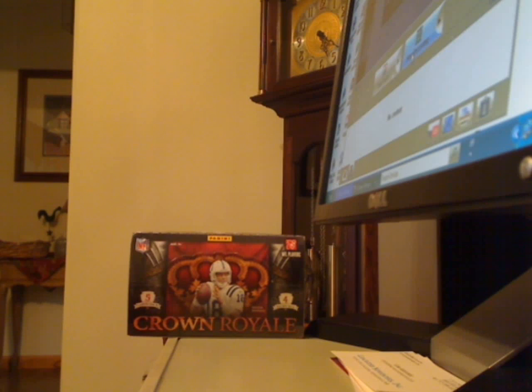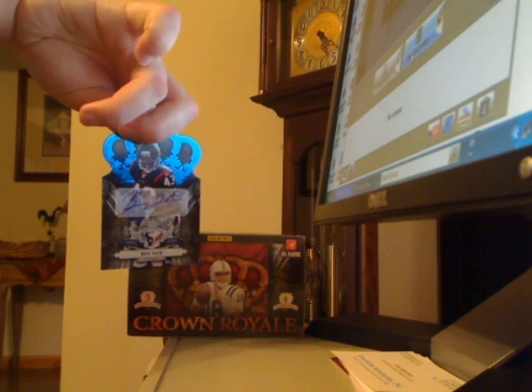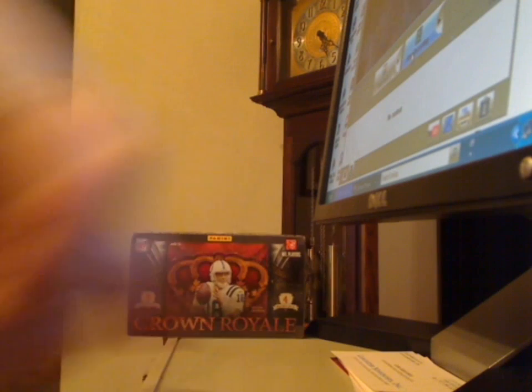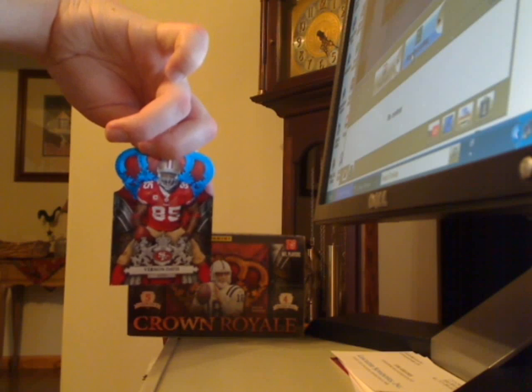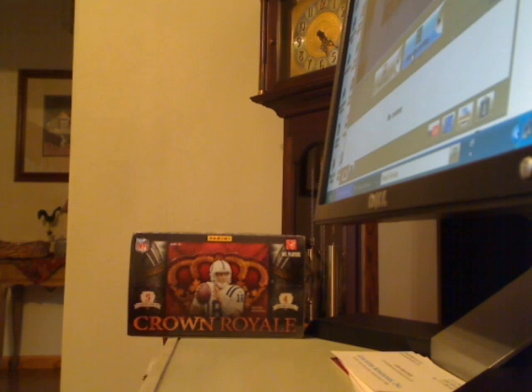Ben Tate blue parallel autograph numbered 44 of 50, and I got an insert of Vernon Davis, a blue version numbered 99 of 100. Alright, see you later.